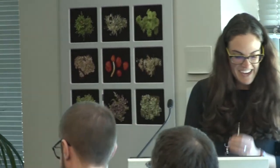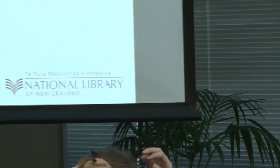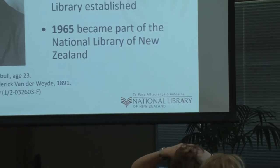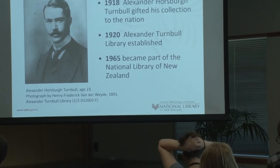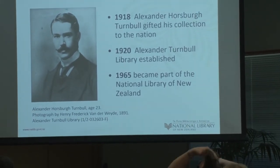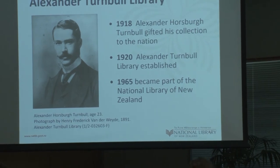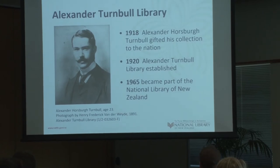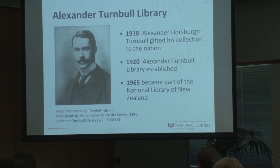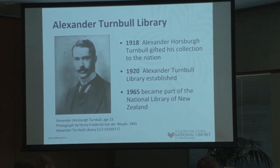Though I think most of you might know this already. In 1918, Alexander Turnbull gifted his collection to the nation — next year will be the centenary of this gift. And in 1920, the Alexander Turnbull Library was established as a research library based on Turnbull's collection, which includes not only books but a vast collection of manuscripts, artworks, sound recordings, and photographic material. And in 1965, the Turnbull Library became part of the National Library of New Zealand, where we've remained since.